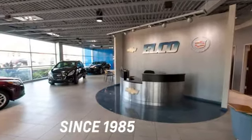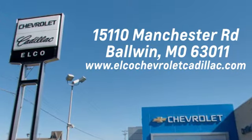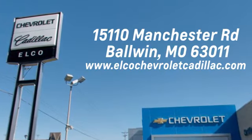Elko Chevrolet Cadillac has been in business since 1985. Call or stop in today. We are conveniently located just five and a half miles west of 270 at 15110 Manchester Road in Baldwin, Missouri.